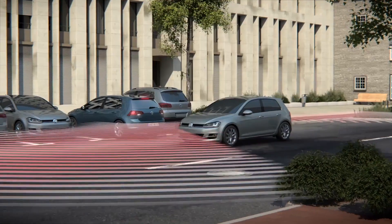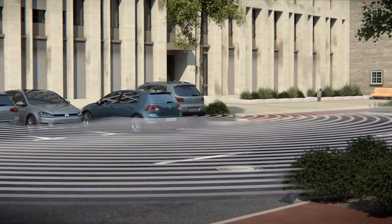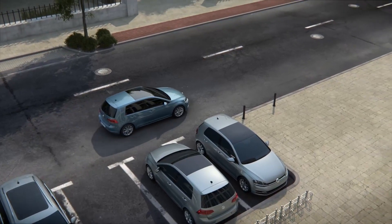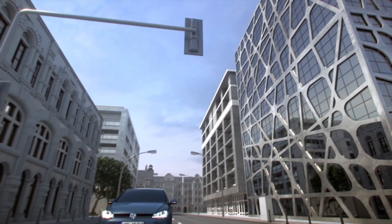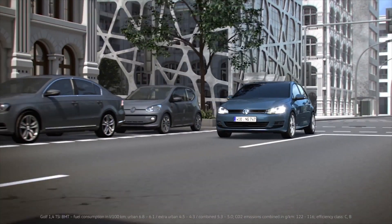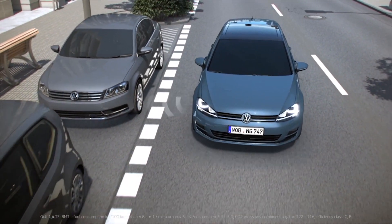With this support, the driver reverses out of the parking space slowly and in a controlled manner. If the driver does not react, the system can, in case of an imminent collision, reduce possible accident consequences. Tight parking spaces are a challenge for everyone. Once you activate Park Assist, ultrasonic sensors check whether a parking space is large enough.